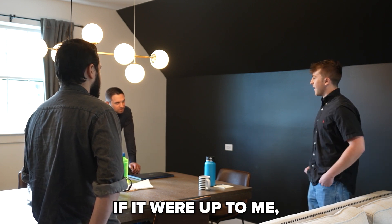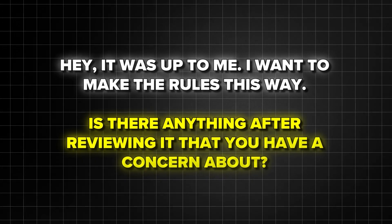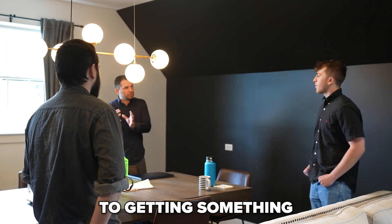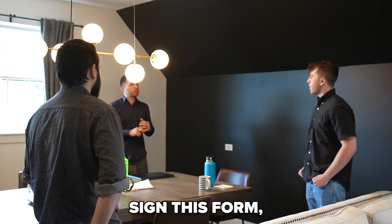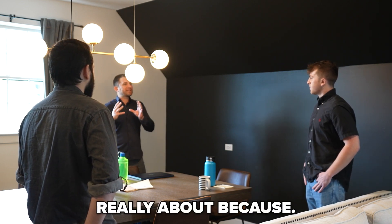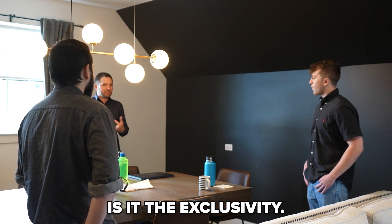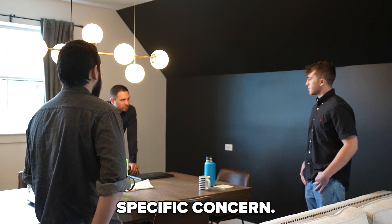Say, if it were up to me, I wouldn't make the rules this way. Is there anything after reviewing it that you have a concern about? Go back to getting something specific. It's not just 'I don't want to sign this form' — it's really about what specifically? Is it the commission? Is it the time length? Is it the exclusivity? So basically, get the specific concern.